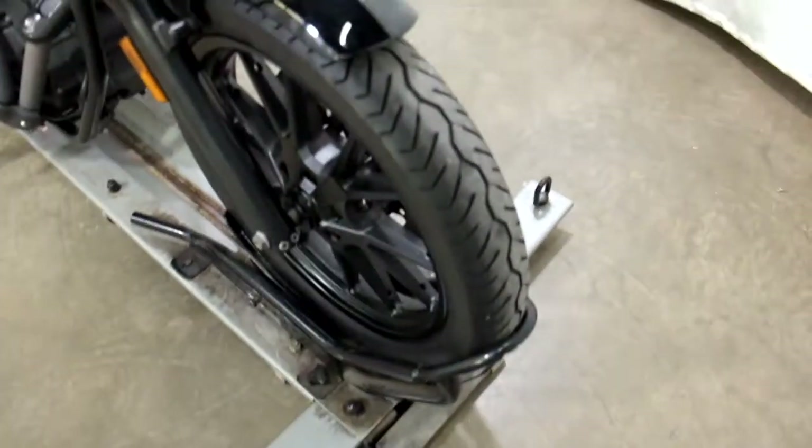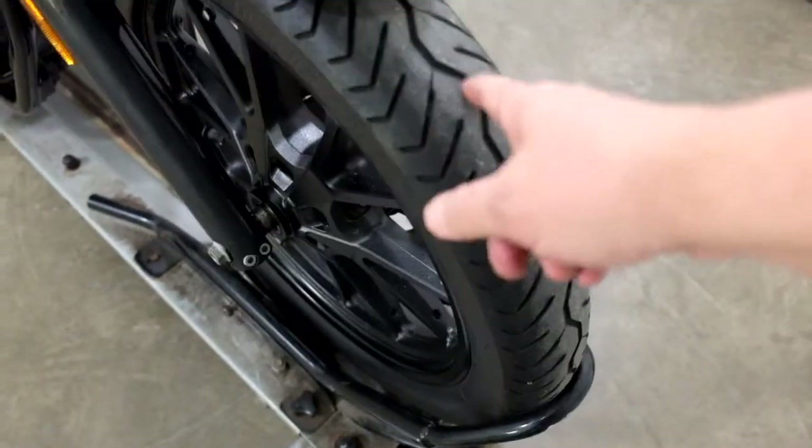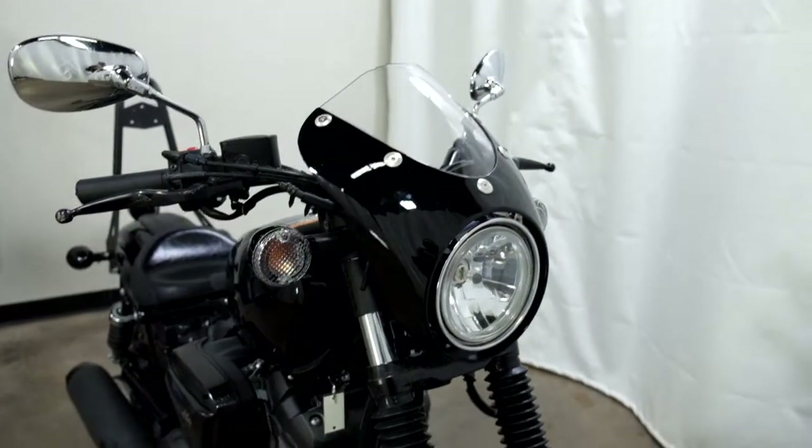The front tire on this bike has got some decent tread left on it but it's starting to weather crack. You can see it in here — it doesn't really show up well on the camera but you can see it by eye. It comes with a paint-matched headlight cowl.